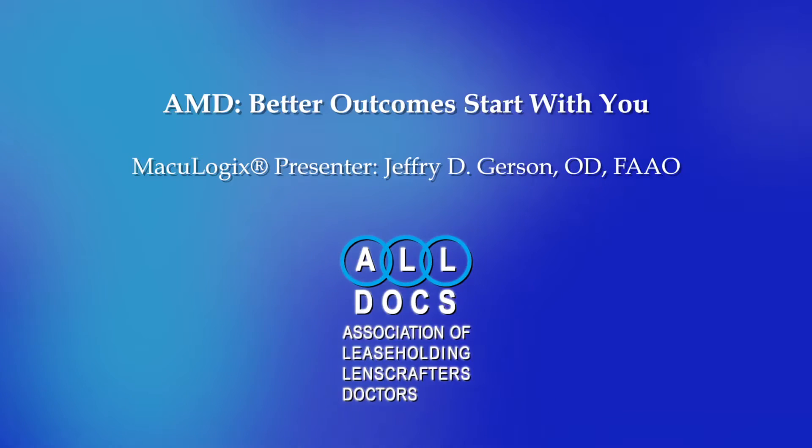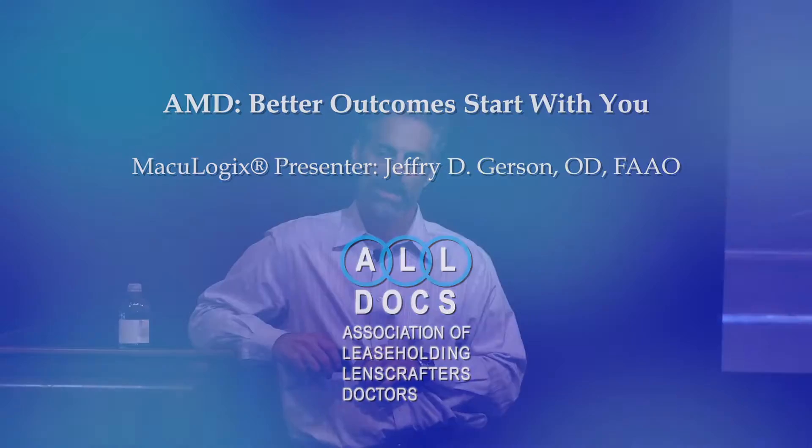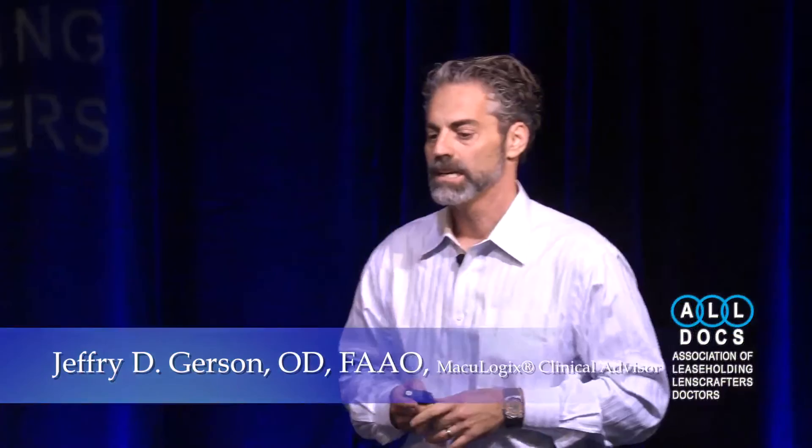I'm really excited to be here with you and talk about something I'm really passionate about. I now have not only the passion, but better tools to really fuel it. I'm excited to talk to you about Maculogix, like Kerry said, and the instrument, the AdaptDx.